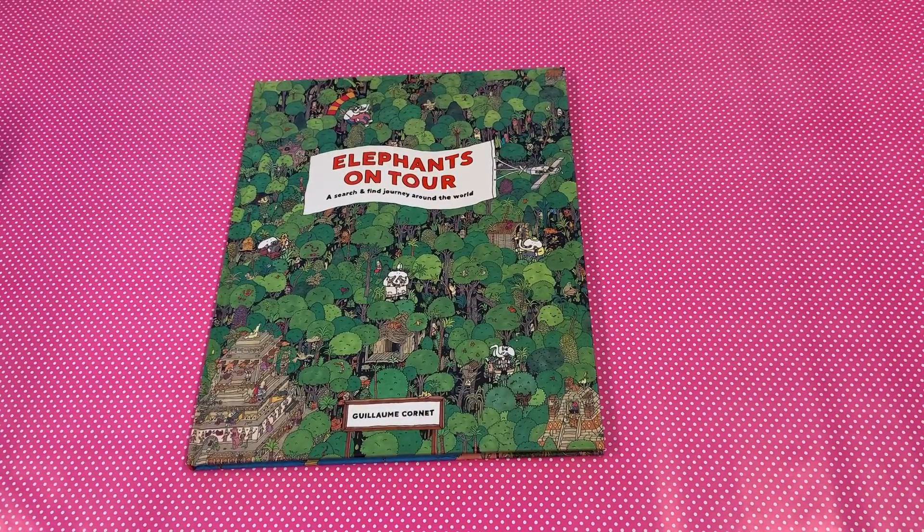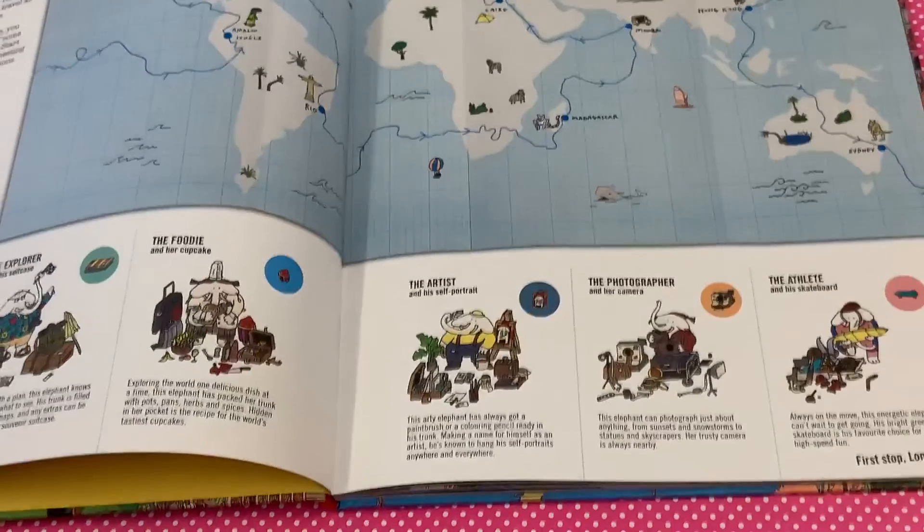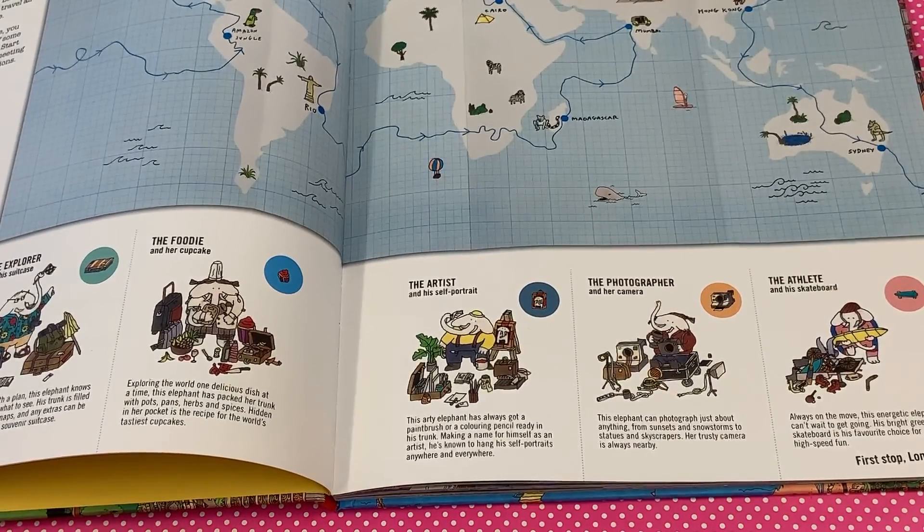Hello, this is Whirligig Toys and today we're looking inside Elephants on Tour. Fancy a ride? Five elephant friends are off on the journey of their lifetime. They've packed their trunks and they're ready to go.